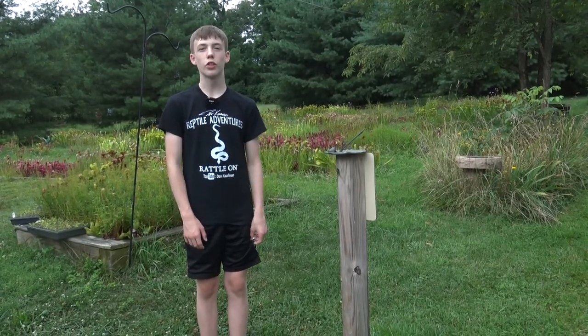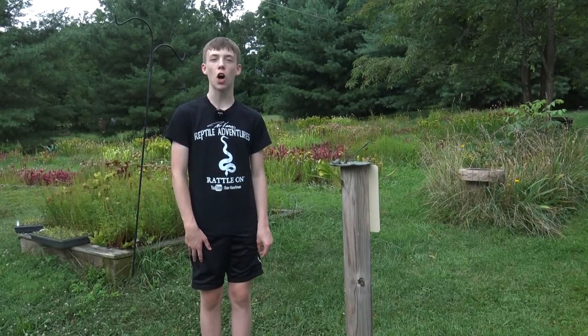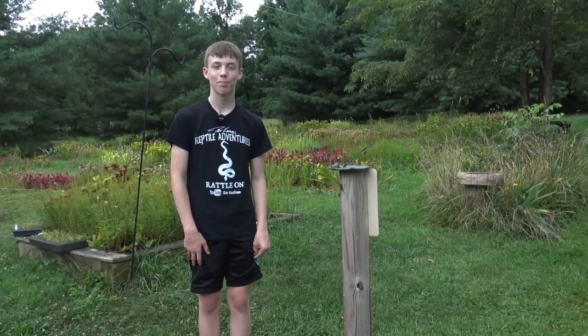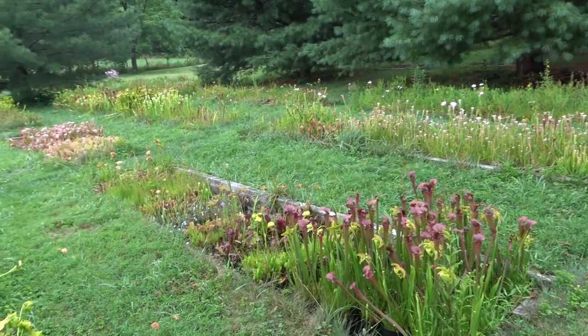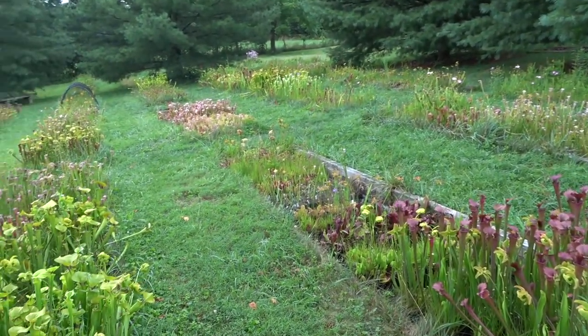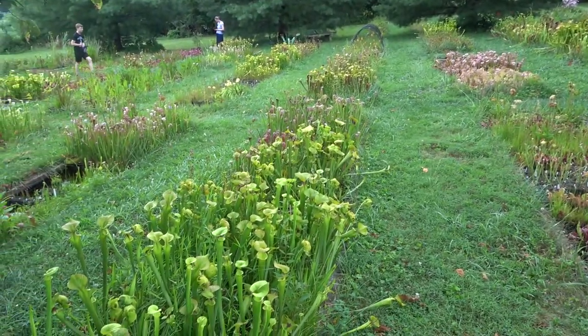This is the North American part of the nursery, where the plants are more tolerant of the cold. First we're going to show you the plants out here, and then we're going to talk about pitcher plants. All of the planting beds are sunken into the ground and have a water level, because most carnivorous plants live in very wet soil.